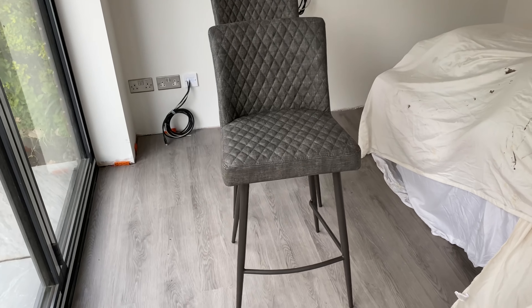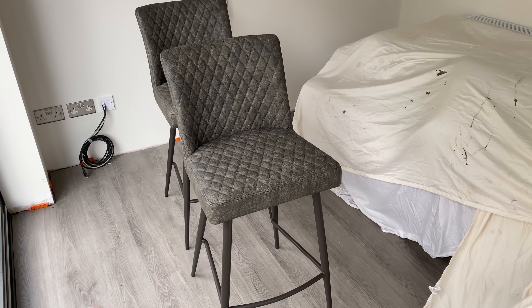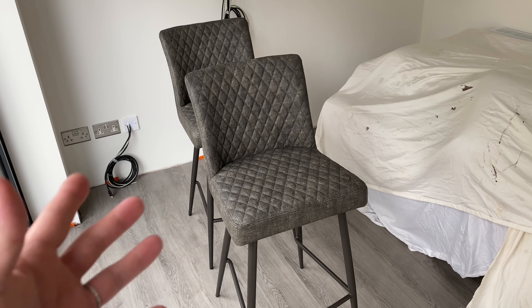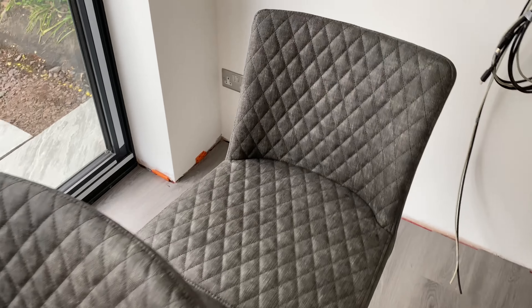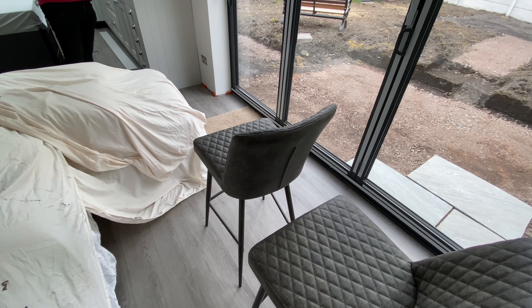We finally have some bar stools and they are the right ones, but they've got a few little scratches on them so they've got to go back. These are from Furniture Village. The delivery guys said we could keep these for now — we don't need them right yet — and they will replace them with new ones. But they are exactly what we wanted: the right colour, the right size.